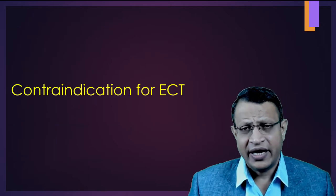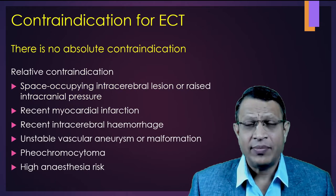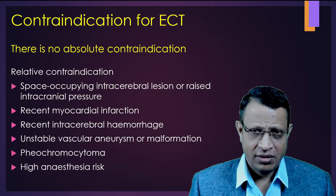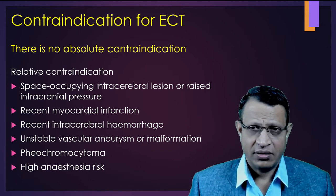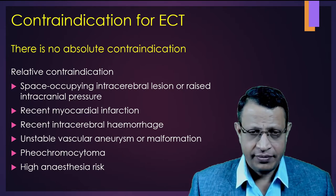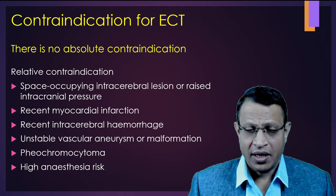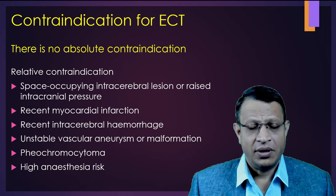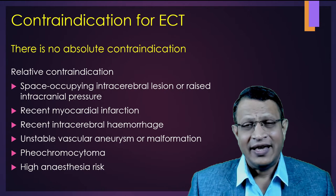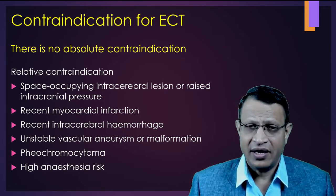Let's understand what are the contraindications for electroconvulsive therapy. At this point of time, there are no absolute contraindications. Most of them are relative contraindications: space-occupying lesion which increases intracranial tension, recent myocardial infarction, recent intracerebral hemorrhage, unstable vascular aneurysm, pheochromocytoma, or any medical condition which causes high risk to give general anesthesia.